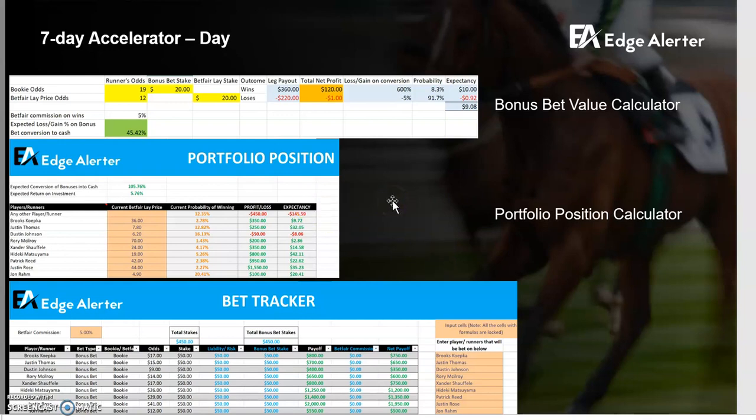When you're betting on events with lots of runners — golf is a good example because there are lots of runners and you've got multiple rounds, so literally three or four days of play with odds flying around all over the shop — it's actually great for bonus bet conversion. It's also a really good example of an event where you need to think about your portfolio position. This tool allows you to enter who you've bet on using bonus bets or cash, your bets on Betfair, and it summarizes everything.